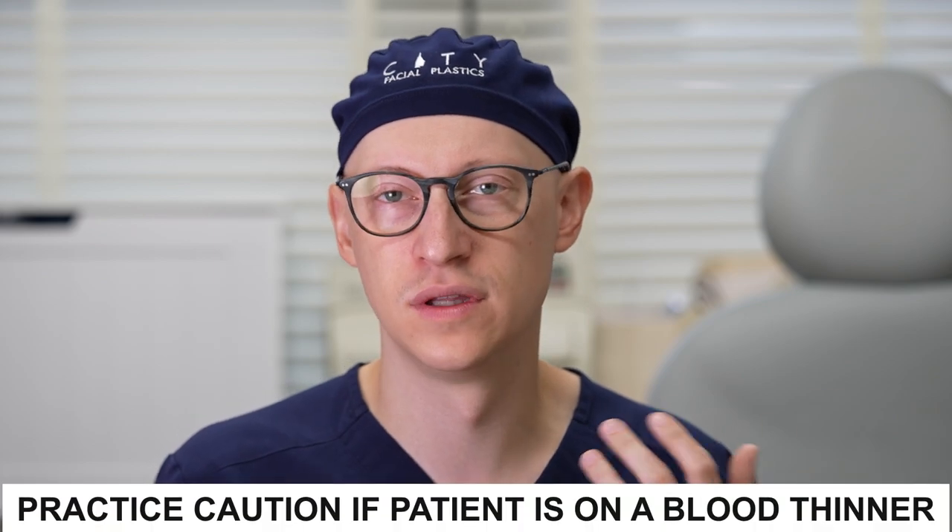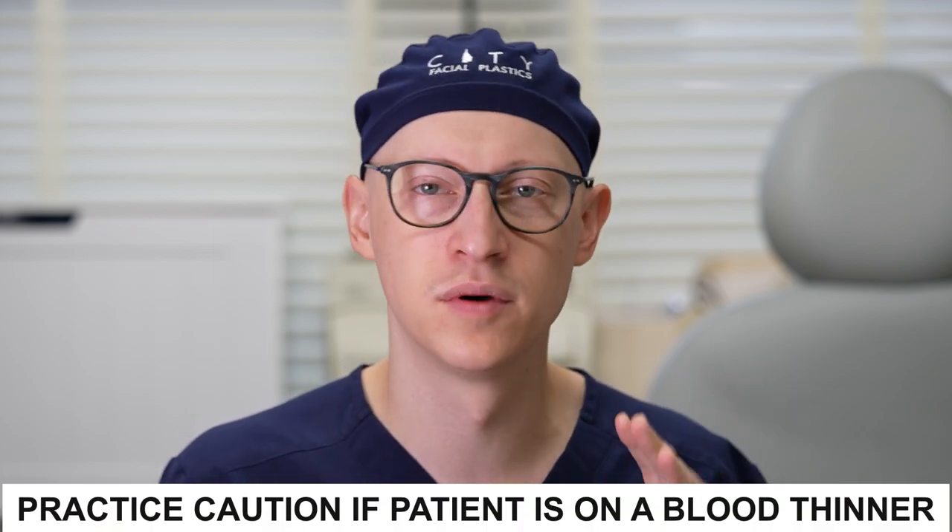If you're on a blood thinner, you should tell your doctor before getting these injections. Anytime a needle is put into the face, there's a risk of hitting a blood vessel — you can bleed more and bruise more. Being on a blood thinner isn't impossible to work around but definitely needs to be taken into account before starting these injections.